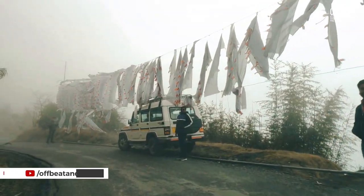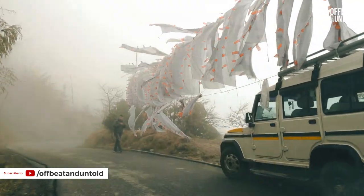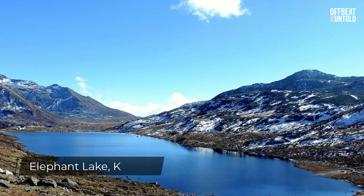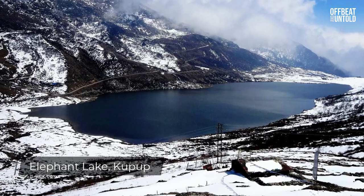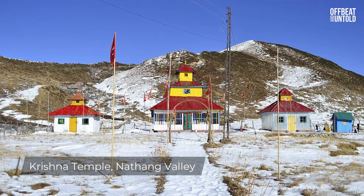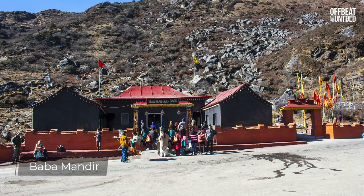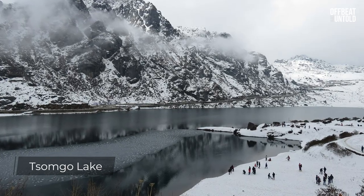Our trip was incomplete, but yours should not be. After Nathang Valley you will move towards Old Baba Mandir, Tukla Valley, Kupup, and then to New Baba Mandir. If you can get permission to visit Nathu La Pass, visit there. On your return back to Gangtok, stop at Changu Lake and spend some time there as well, and finally return to Gangtok with loads of fond memories.